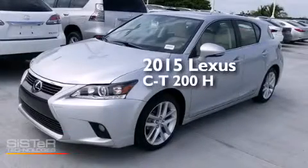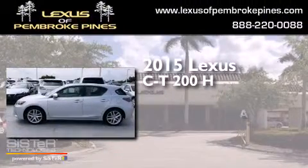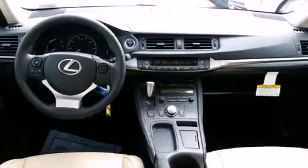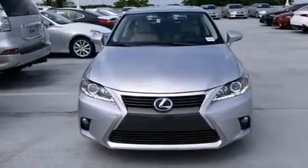This is a brand new 2015 Lexus CT200H. Features include Bluetooth cell phone integration, air conditioning with automatic climate control, and full power accessories.